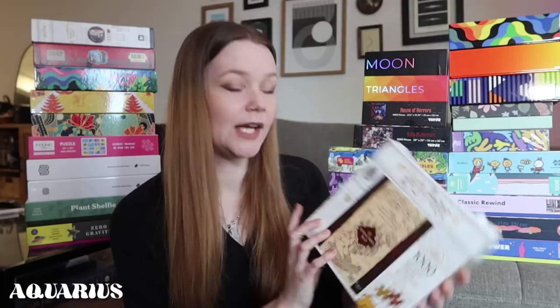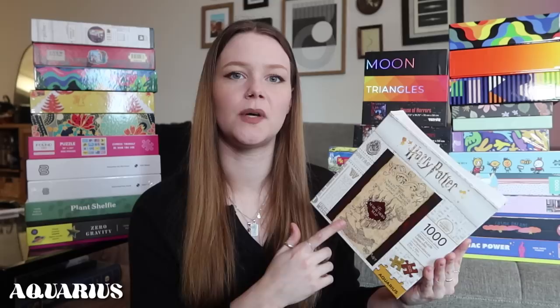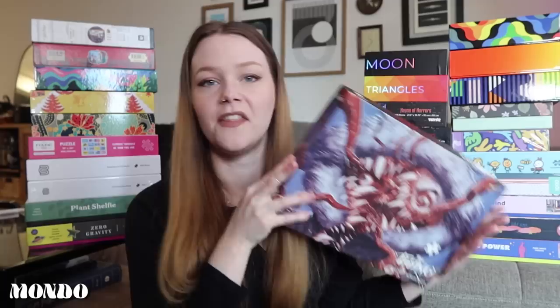First up, we have the Marauder's Map from Harry Potter. This puzzle was so hard — I did it in the pandemic, I think it was my third puzzle in 2020. It was fun but it's a lot of the same colors, which is typically not the type of puzzle I gravitate towards. I like a lot of different colors, shapes, and pictures going on. This one was really about organizing all the pieces so I could pick out the one I needed. This one is currently framed, and I put it up for my Harry Potter Halloween.